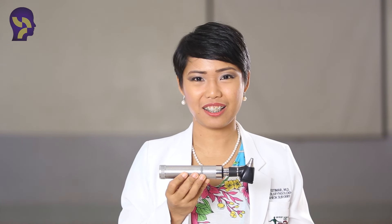This is an otoscope — it is used to look into your ear. This is a nasal speculum — we use this to look into your nose.